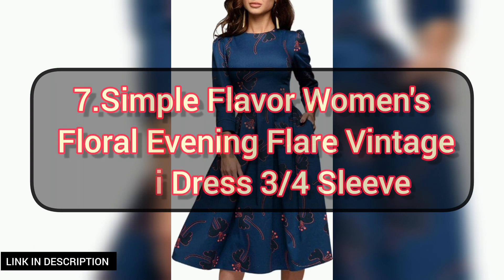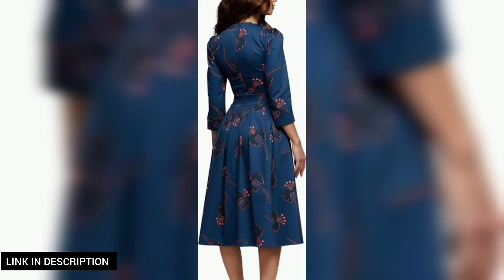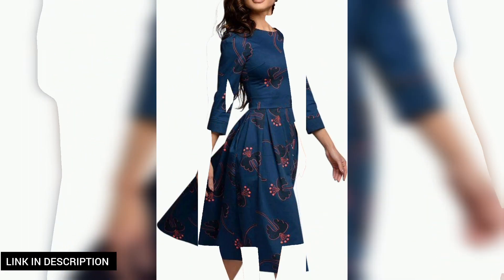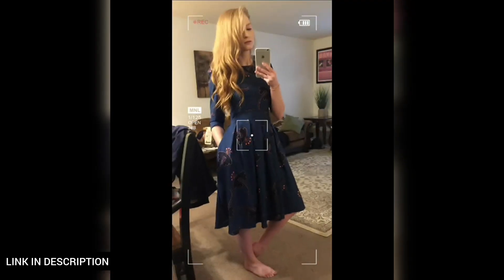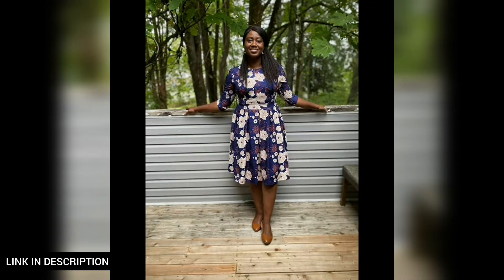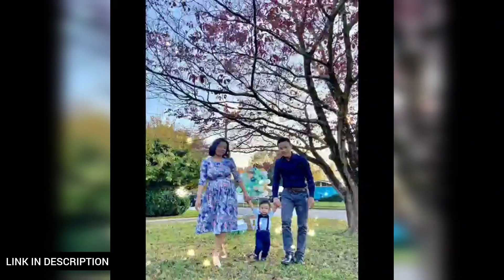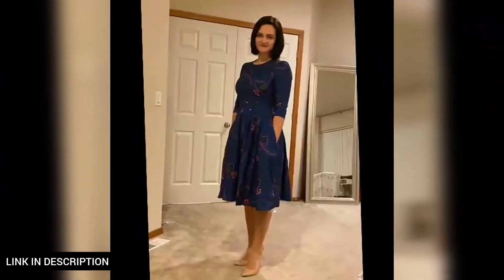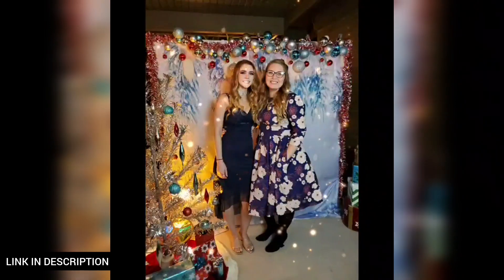Next, elevate your evening look with this women's floral evening flare vintage midi dress with three-quarter sleeves. This dress exudes timeless elegance, featuring a graceful midi length and flattering A-line silhouette. The three-quarter sleeves add a touch of sophistication, making it ideal for formal occasions, dinners, or special events. The floral pattern adds a charming vintage touch, ensuring you stand out with style and grace.